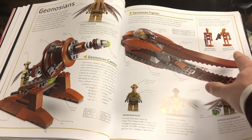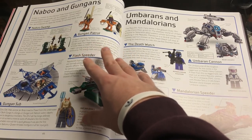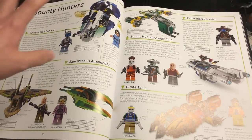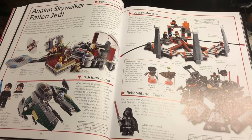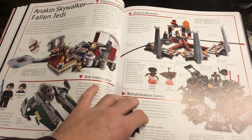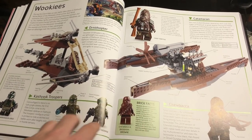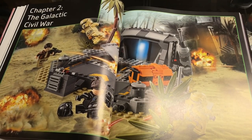General Grievous is shown in all the sets he's come in — Grievous's speeder was probably the biggest letdown, and the Magnaguard Starfighter is a very cool set. There's a Geonosians page with Poggle, battle droids, Naboo and Gungans. Then Mandalorians — they're really hitting every last species. Bounty Hunters is a cool page too, with Cad Bane. Then Anakin the fallen Jedi covers the Mustafar Episode III sets, and the Wookiees section shows the Wookiee Catamaran and Kashyyyk troopers.